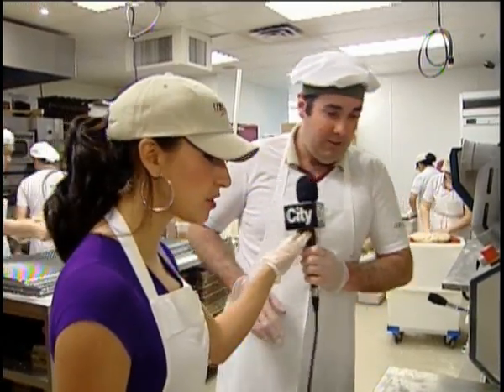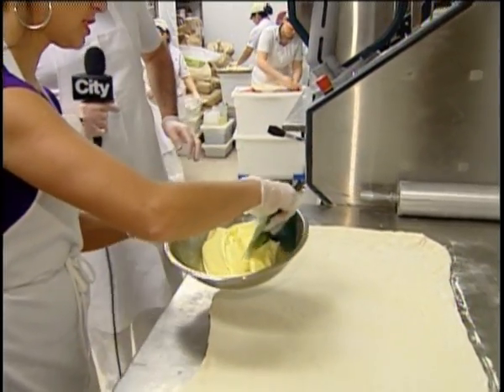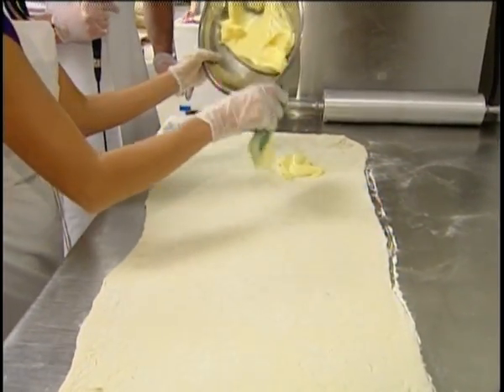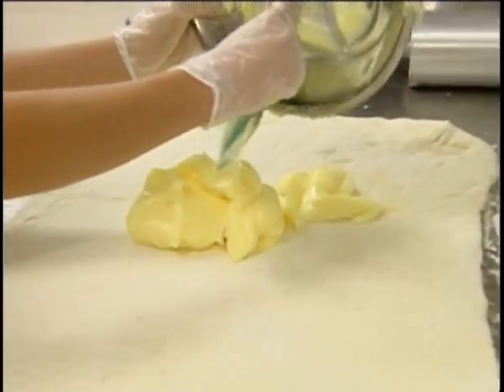I'm going to have the mic up to you so I have both hands free. So in here we have the custard. Throw the whole thing on there if you like, and just give it a good spread — empty the bowl. More is merrier here. Perfect.